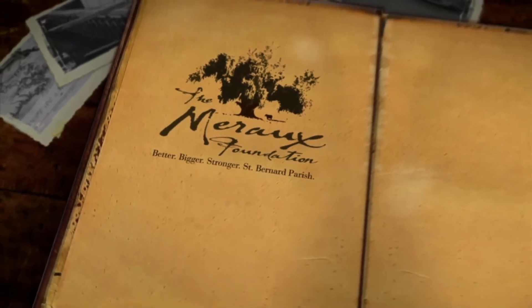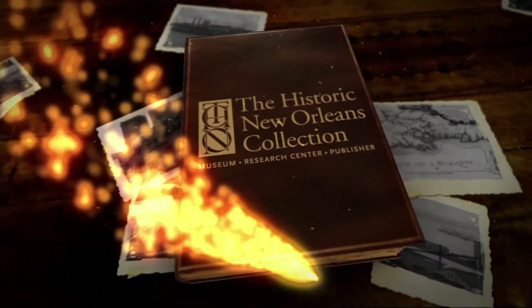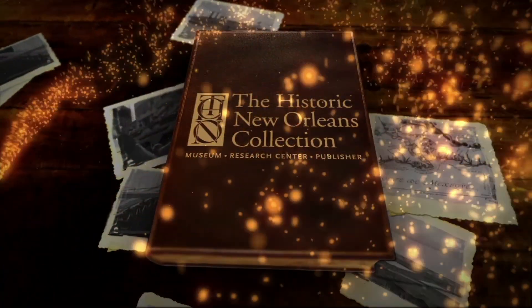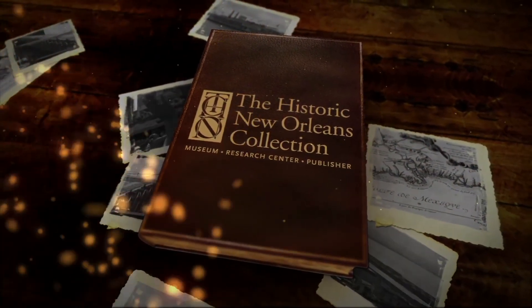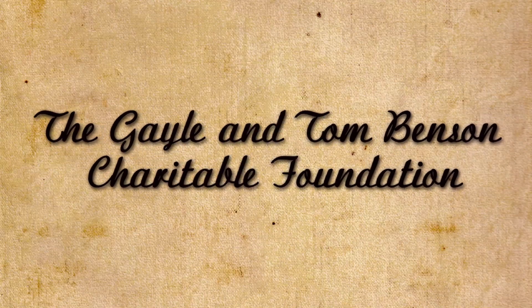WYS's New Orleans Tricentennial Moments are brought to you by the Miro Foundation and presented in association with the Historic New Orleans Collection. Additional support provided by the Gale and Tom Benson Charitable Foundation.